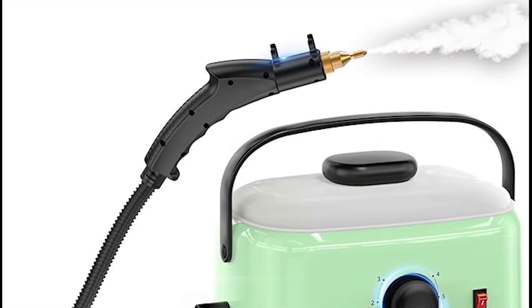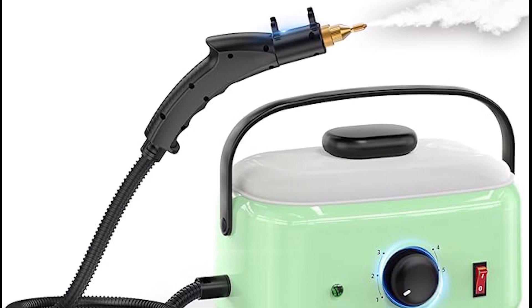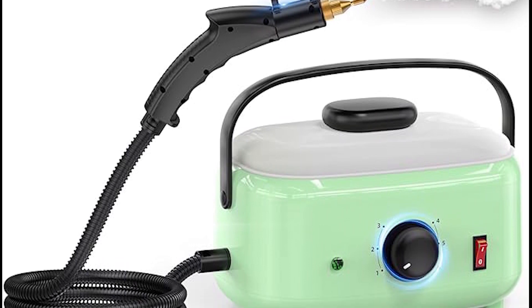Introducing the Oxco Steam Cleaner — your versatile solution for a pristine and germ-free living space. This high-pressure handheld steamer is a powerhouse designed to make cleaning a breeze.